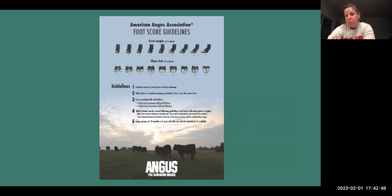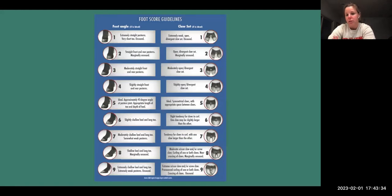The American Angus Association put out a foot score guideline and a structure guideline that I really like implementing with producers. It doesn't matter what breed you're using — you can implement this into your herd to help make selection decisions. You can find this on the American Angus Association website, print it off, and laminate it. It's a two-sided pamphlet that gives you a detailed look at what foot angle and claw shape is ideal and how to grade your animals.